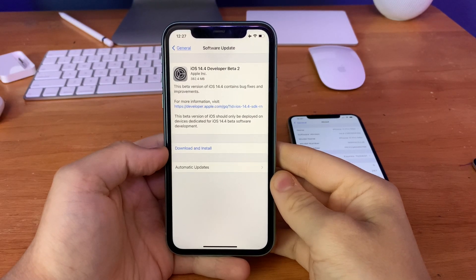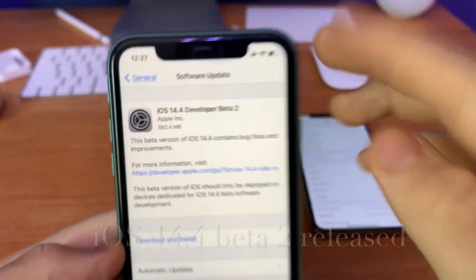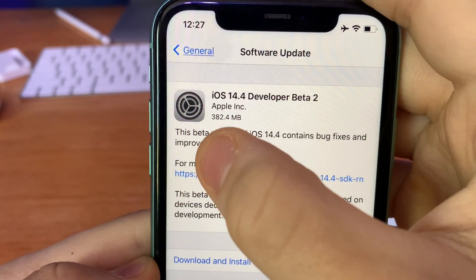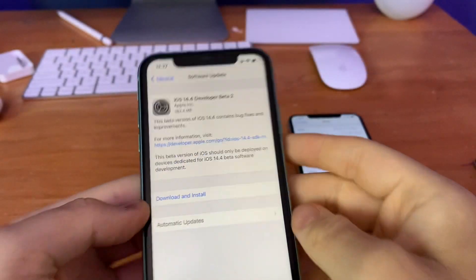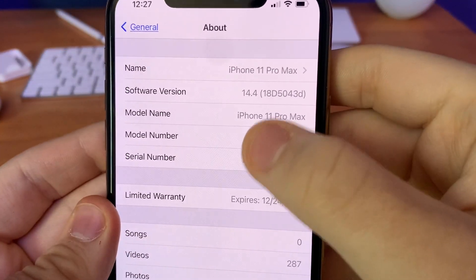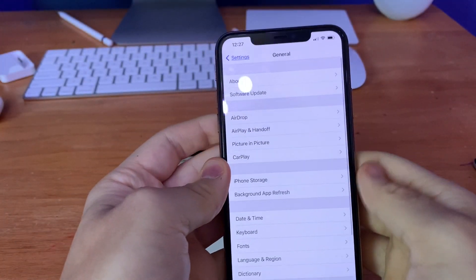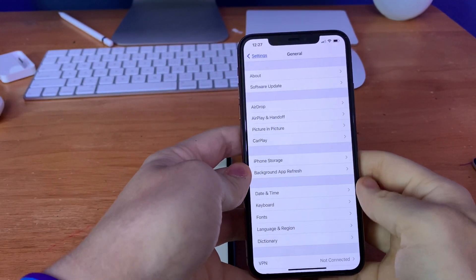What's up guys, this is iOS Pro. Today Apple has released iOS 14.4 beta 2 to all developers. It came in at about 380MB on my iPhone 11 Pro Max and I installed it. The build number is 18D5043D, and there are a couple of new changes I want to share with you guys today.